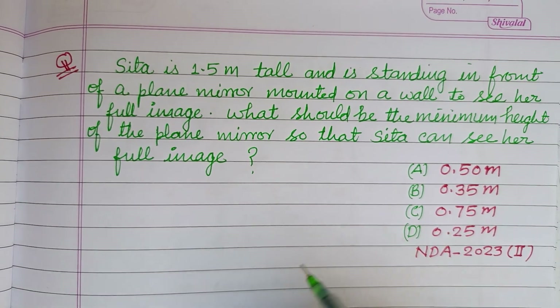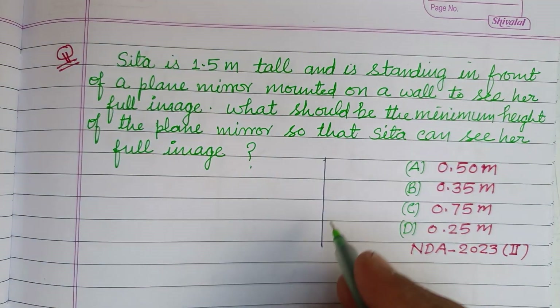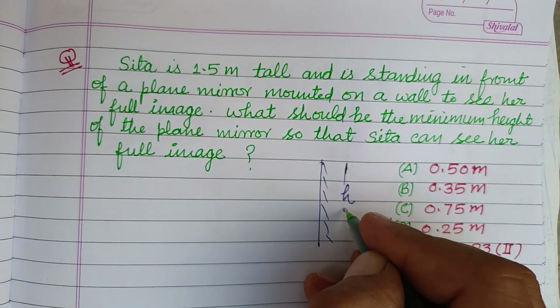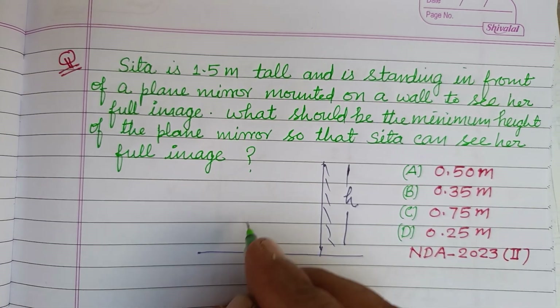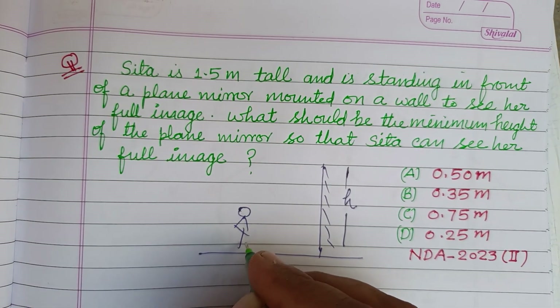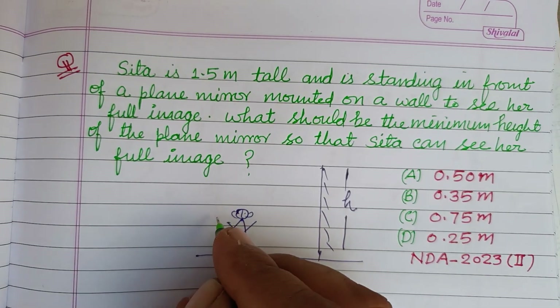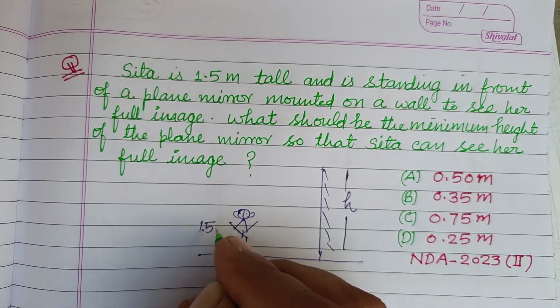So students, this is the mirror of edge height. Here Sita is standing, and her height is given as 1.5 meters.